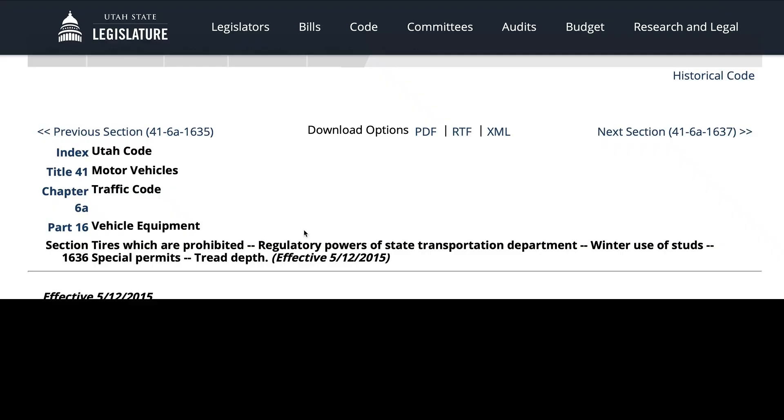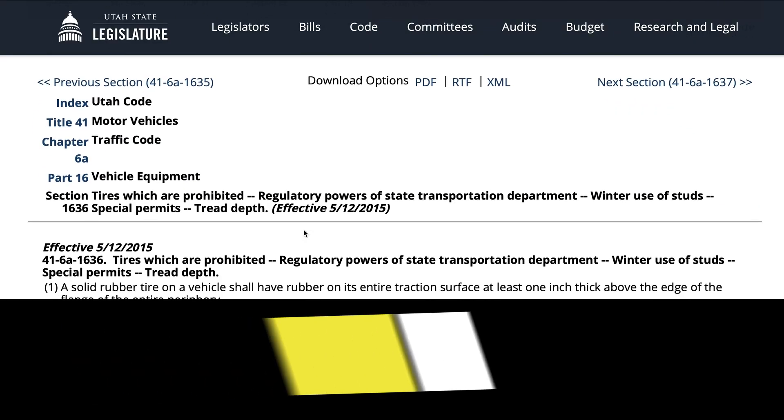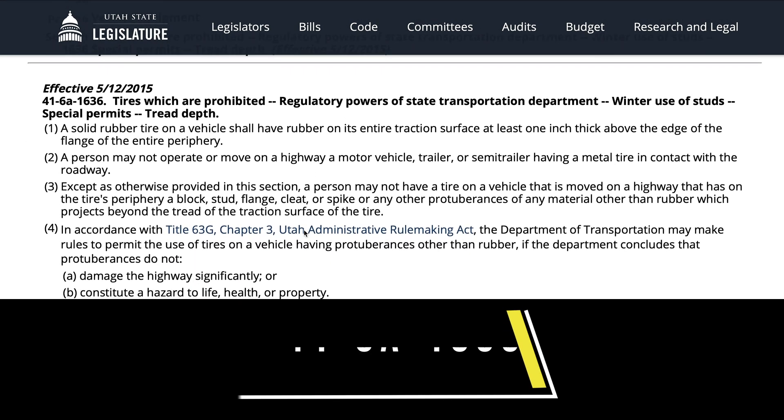Some of the most important safety features on a motor vehicle are its tires. We rely on them for steering, braking, traction, and comfort. Let me share with you a few of the state tire requirements as they relate to tire condition and tire configuration.